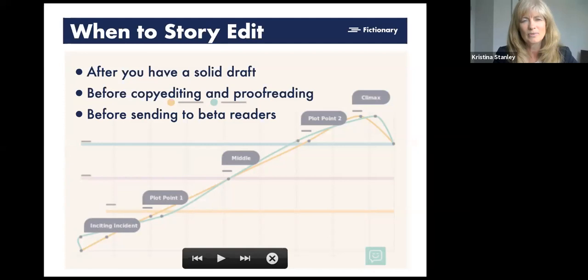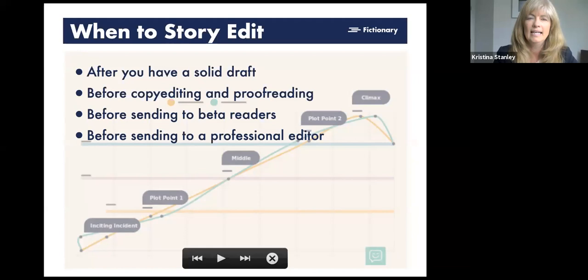You want to do a story edit before sending to beta readers — they're hard to find, so once you do you want to keep them. The higher quality you send them, the easier it is for them to give constructive feedback. Before sending to a professional editor is also critical, because your book is your artistry. When an editor tells you certain things, you want to be able to push back and say 'I did it for this reason.' I'm a story editor myself and I love it when a writer has an opinion — you don't just have to trust the editor, because it's your story.